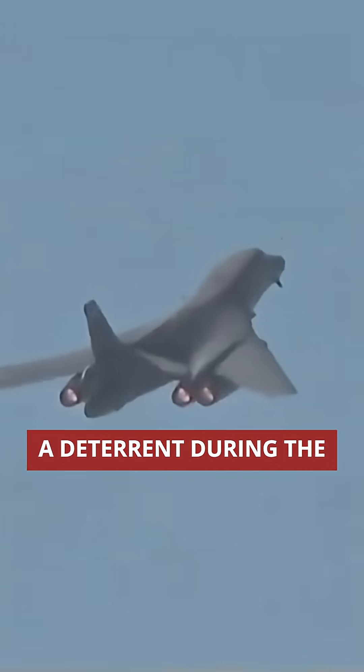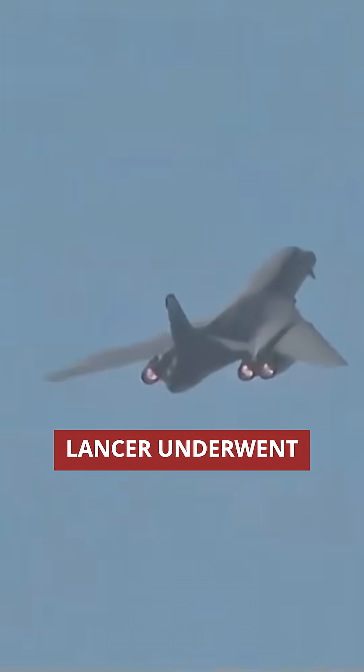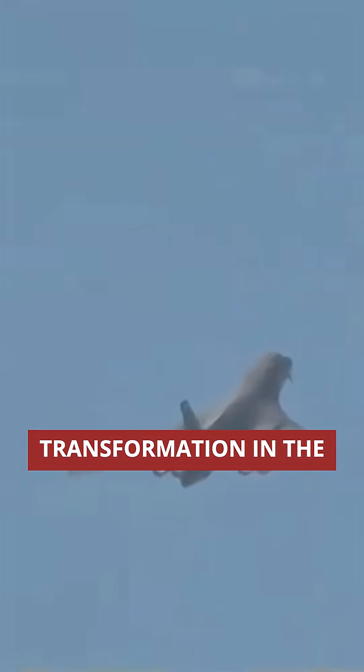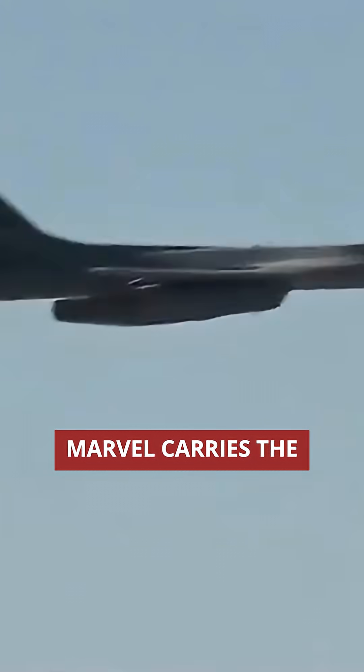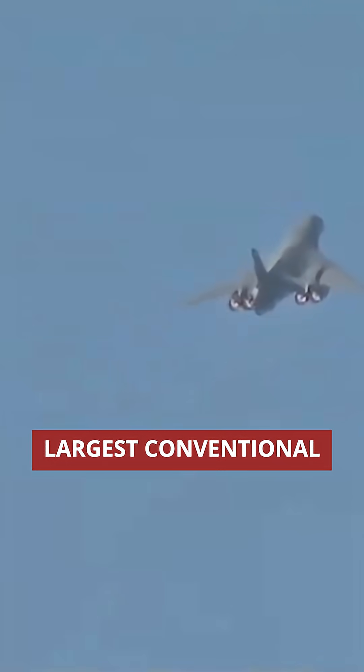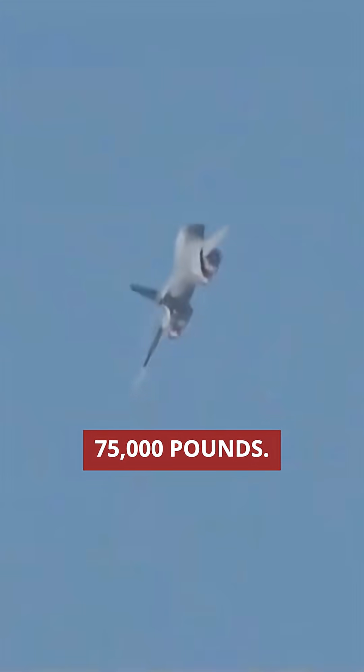Originally designed as a deterrent during the Cold War, the B-1B Lancer underwent a complete transformation in the 1990s and became America's conventional strike workhorse. This 1980s engineering marvel carries the largest conventional payload in the Air Force at 75,000 pounds, and it continues flying missions from Europe to the Indo-Pacific today.